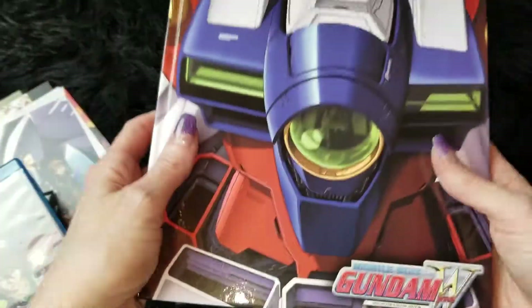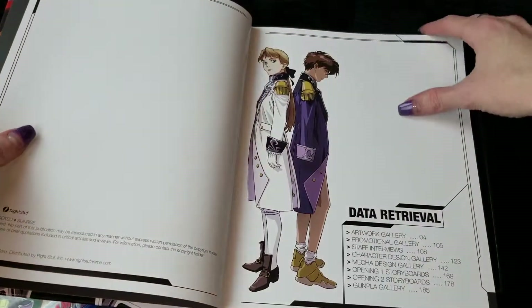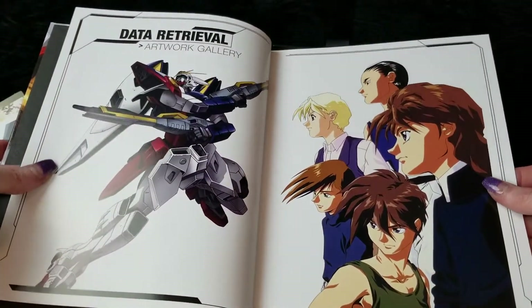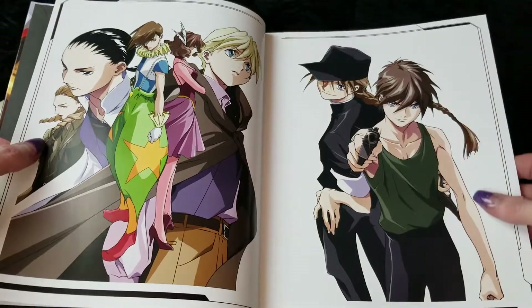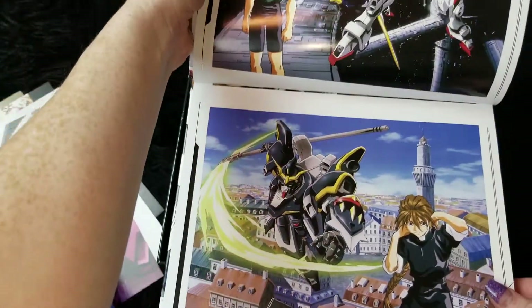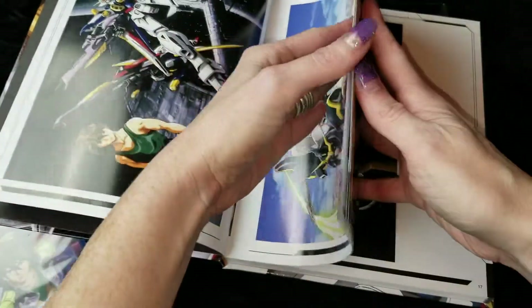And as for this beautiful book, I won't go through everything but it's got some really awesome artwork. It's got a lot about the actual series and further interviews and Q&As. Just some really nice artwork — super, super nice.